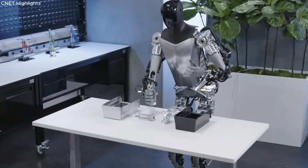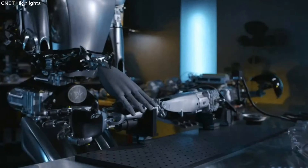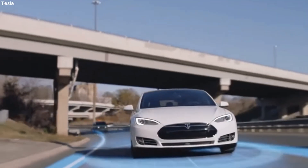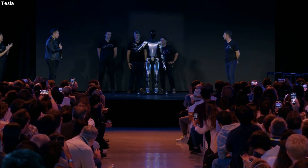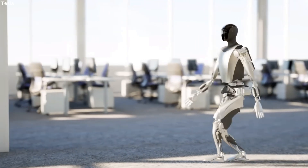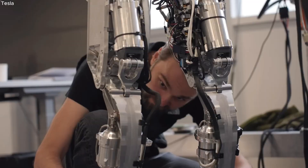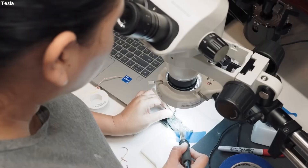Elon Musk mentioned that Optimus is expected to perform useful tasks in Tesla factories by this year. Musk shared this during Tesla's second quarter earnings call. Additionally, he revealed that Tesla is collaborating with his other company, Neuralink, to utilize parts of Optimus — such as its arms and legs — to offer prosthetic limbs for amputees. Musk also noted that Tesla faced difficulties in manufacturing Optimus, as there were no existing suppliers for the robot's actuators, so Tesla had to develop its own.